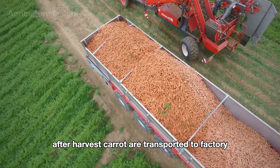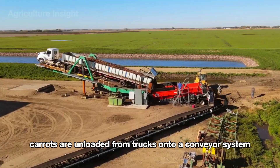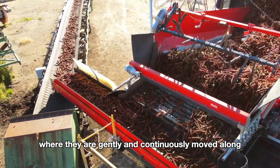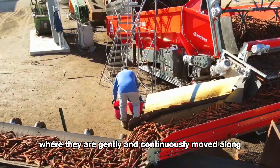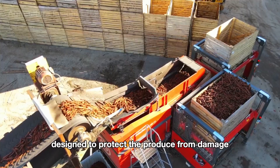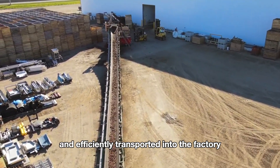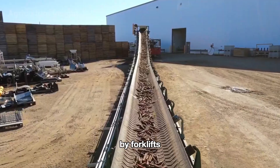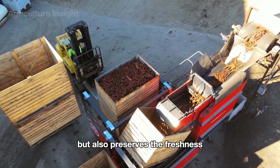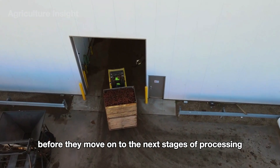After harvest, carrots are transported to the factory for further processing. At the factory entrance, carrots are unloaded from trucks onto a conveyor system, where they are gently and continuously moved along. The conveyor transports the carrots into large storage bins designed to protect the produce from damage. These filled bins are then quickly and efficiently transported into the factory by forklifts. This process optimizes time and preserves the freshness and quality of the carrots before they move on to the next stages of processing.